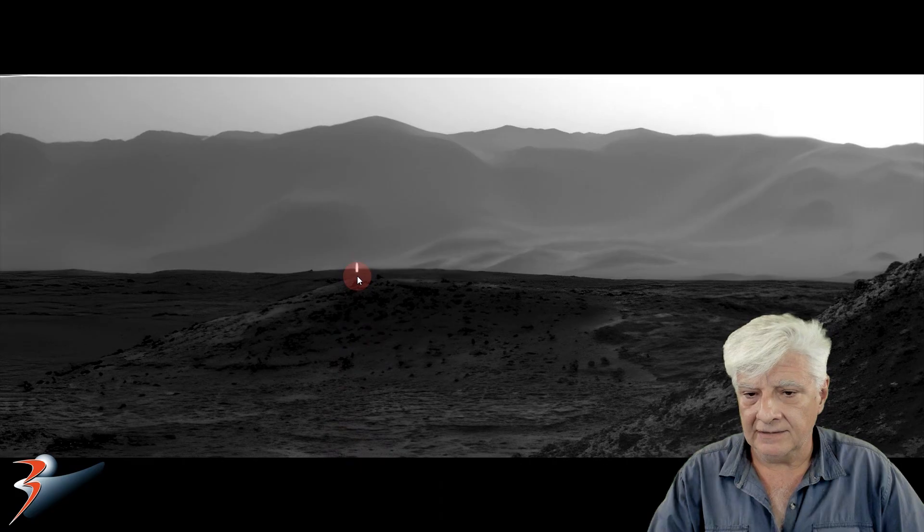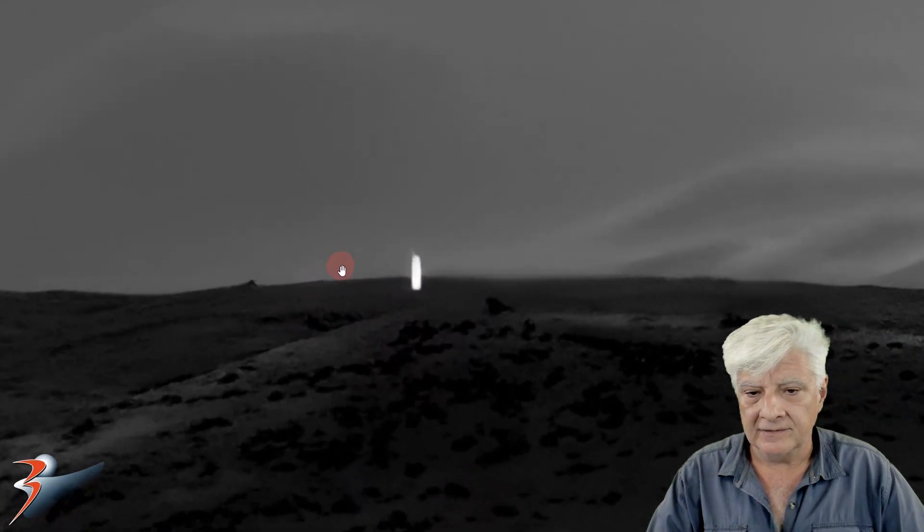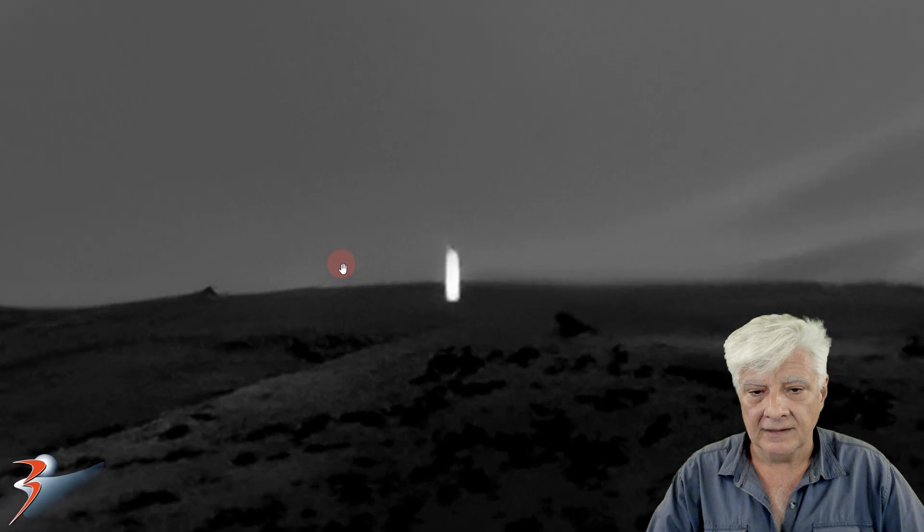Here we're looking at the GigaPan. We can zoom in on the item and get up quite close. Is it on the ground or is it hovering?